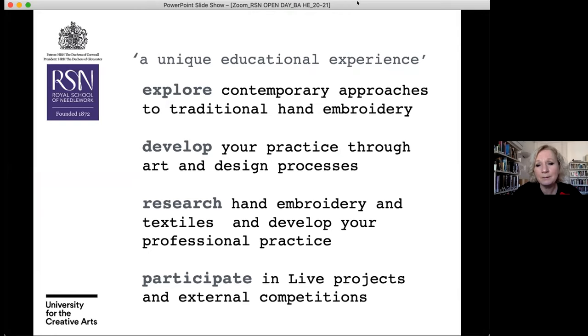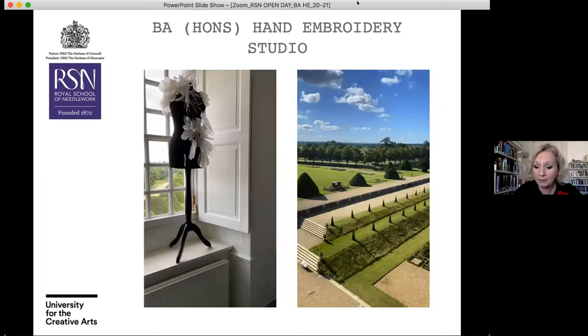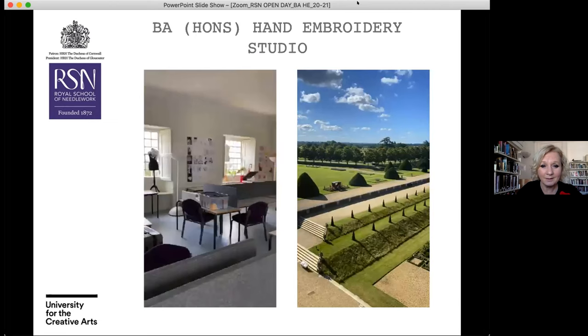You will learn to research hand embroidery, different textile processes, and develop your professional practice as you move through the programme — through participation in live projects and external competitions. Here's a little movement through our hand embroidery studios at a fast pace, with a little view out of the window, just as a nice taster for you.